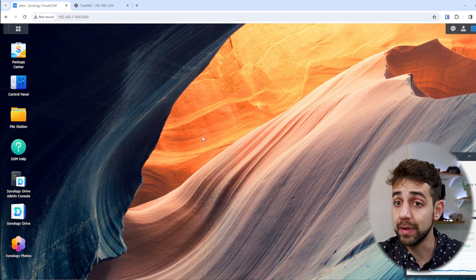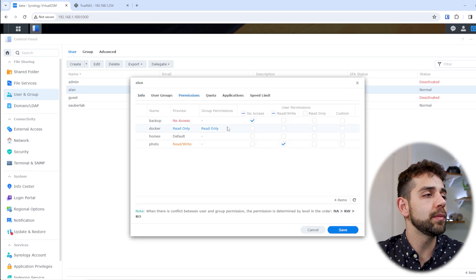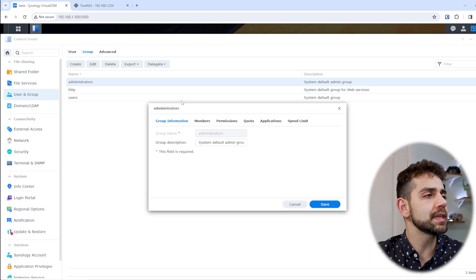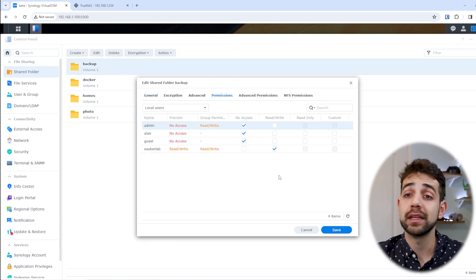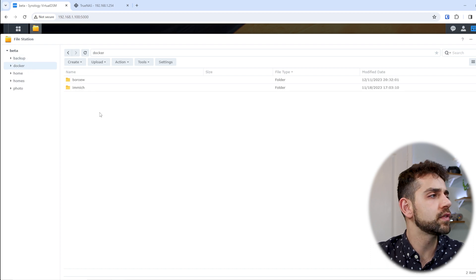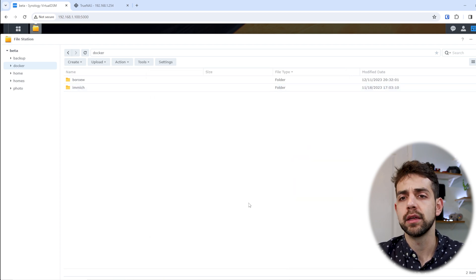In Synology, it's much easier. I can go to Control Panel, select Users, pick any user, click Edit, then Permissions, and modify them. The same applies for groups. I can also go directly to a shared folder or dataset, select it, click Edit, and set permissions. Or, while browsing my file system, if someone needs permission for a specific folder, I can right-click Properties, and I can see the permissions for that specific folder — which users and groups have access — making it much easier to understand the full permission structure.